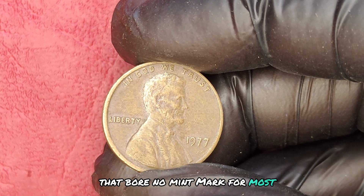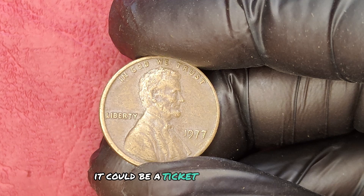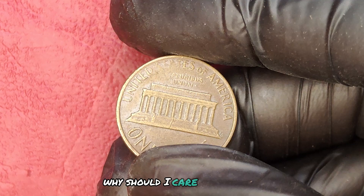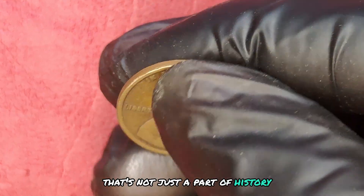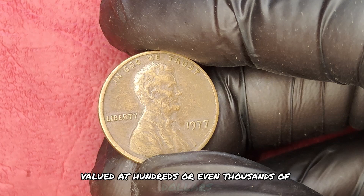For most, this was just another penny. But for you, it could be a ticket to a wealthier lifestyle. You might be thinking, why should I care about a penny? Well, let me paint a picture for you. You could be sitting on a coin that's not just a part of history but is also a rare collectible valued at hundreds or even thousands of dollars.